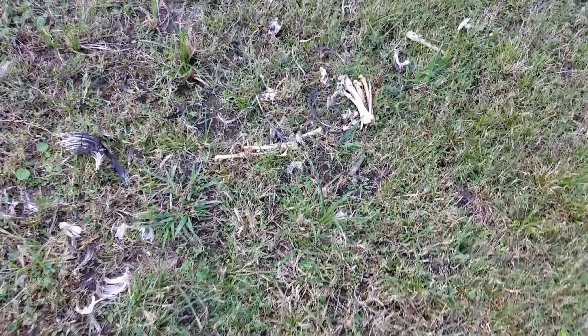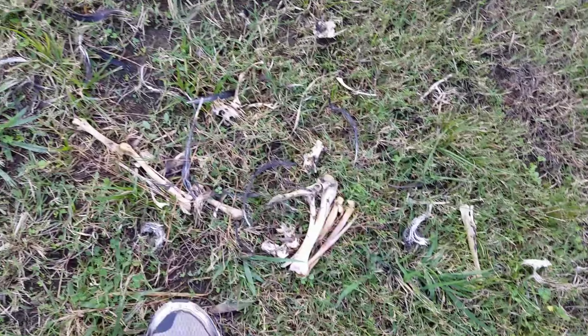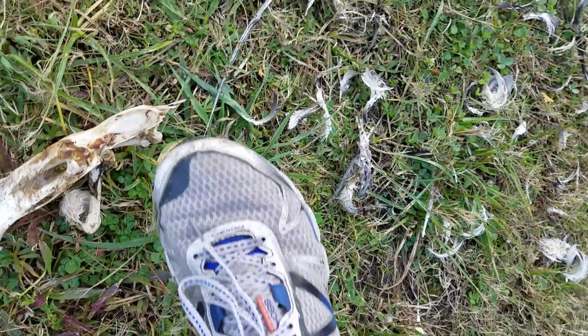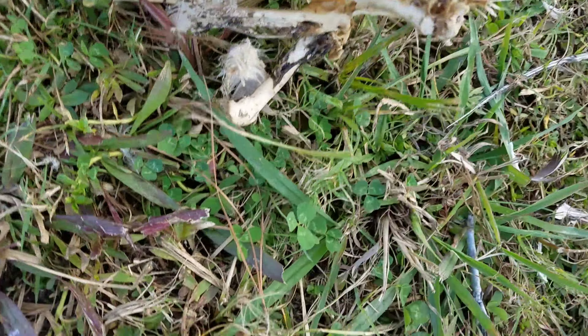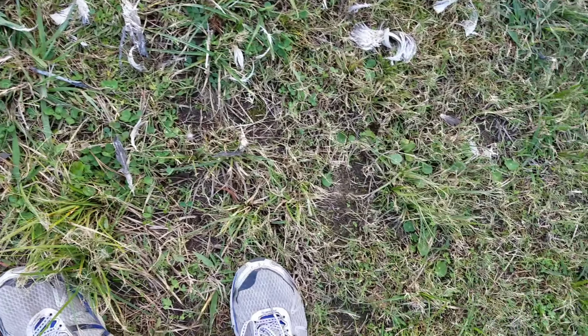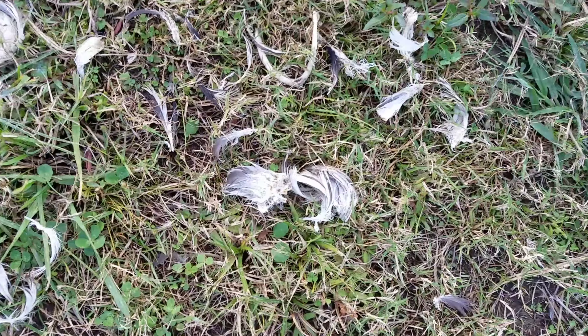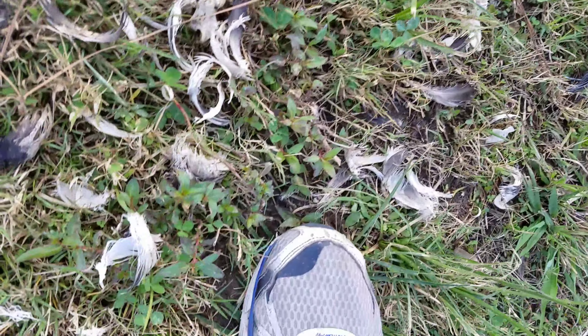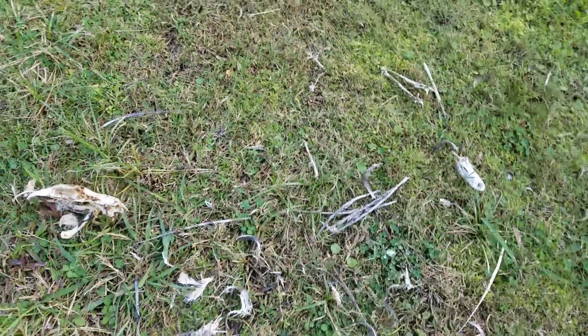I found something really weird. I'm pretty sure I know what this is — this pile of bones. I believe that's the head right there. That's pretty weird — I just found this carcass and it has feathers. I'm pretty sure that's the vertebrae right there. Pretty sure this is some kind of vulture or bird.